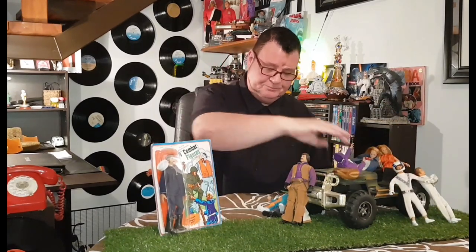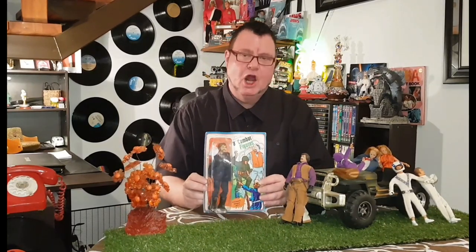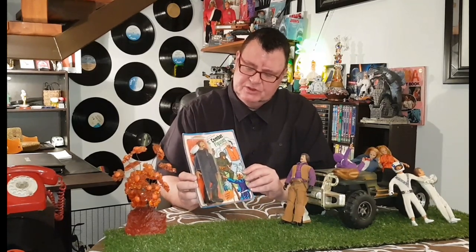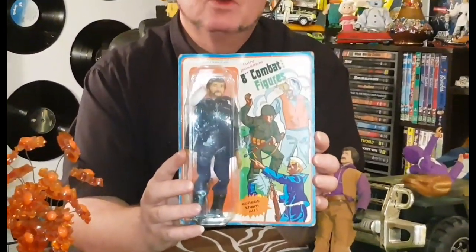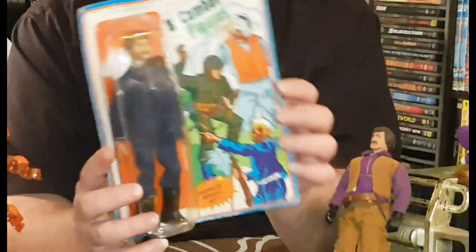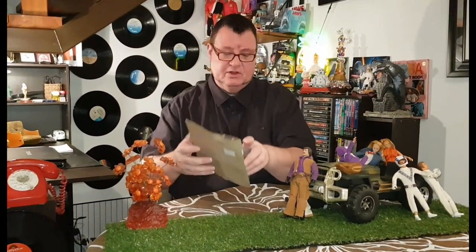I also have this — a mega clone copy, whatever you want to call it, still in the box, but the box is damaged. I was going to open him up and have a look for the first time in probably 40-something years. Look at the cool artwork on that — very early seventies. I love it. But as you can see, the box is damaged and squashed. I was going to keep him in it, but I've noticed online everybody else opens up damaged boxes, so so am I.